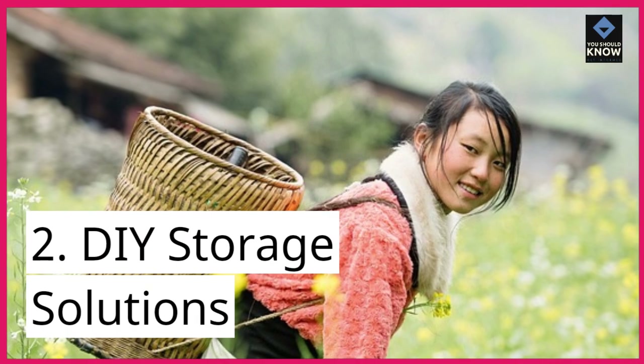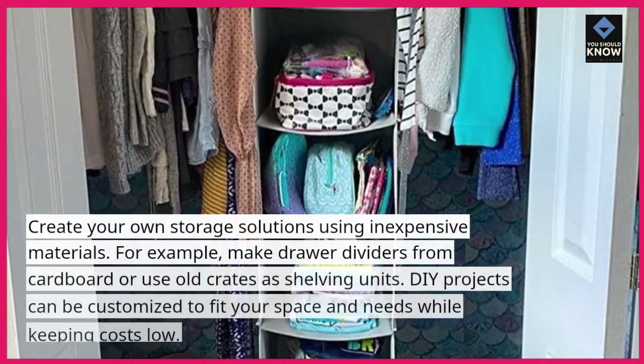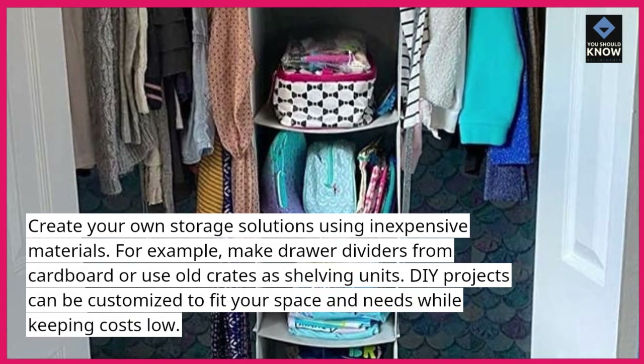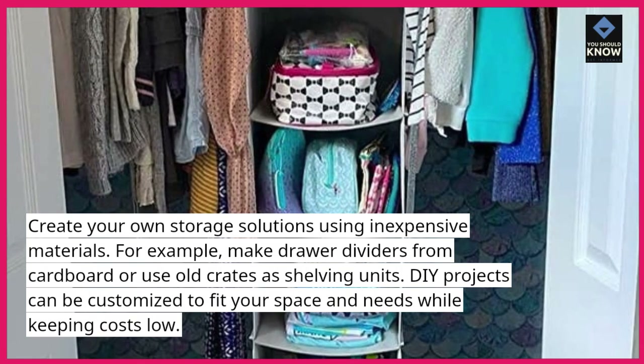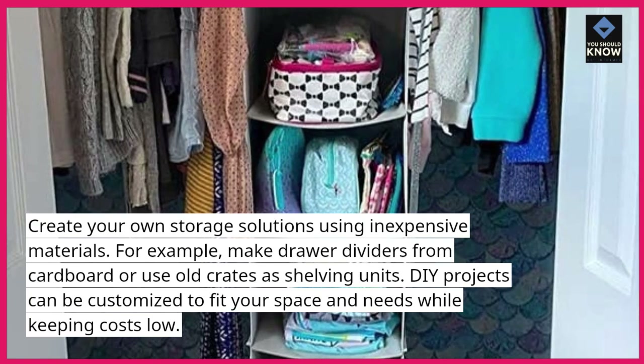2. DIY storage solutions. Create your own storage solutions using inexpensive materials. For example, make drawer dividers from cardboard or use old crates as shelving units. DIY projects can be customized to fit your space and needs while keeping costs low.